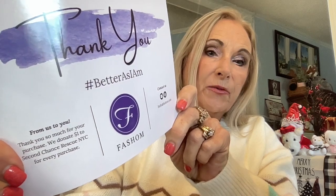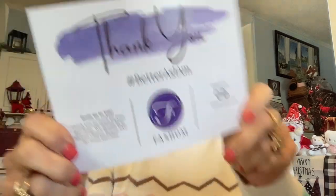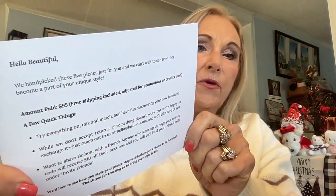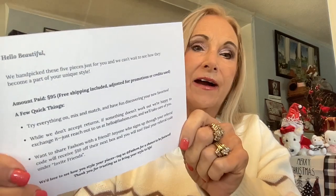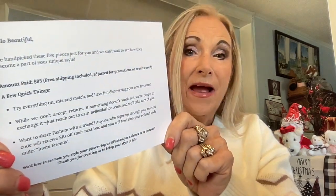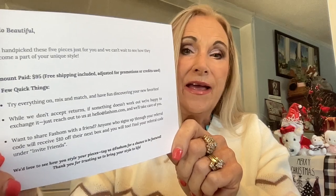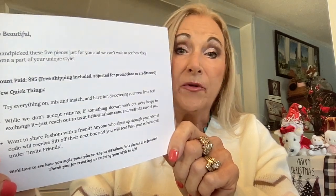From us to you, thank you so much for your purchase. We donate $1 to the Second Chance Rescue in New York City for every purchase. On the other side of the card it says: hello beautiful, we handpicked these five pieces just for you and we can't wait to see how they become a part of your unique style. Amount paid $95, free shipping included. Try everything on, mix and match, have fun discovering your new favorites. While we don't accept returns, if something doesn't work out, we're happy to exchange it — just reach out to us at hellofasom.com.